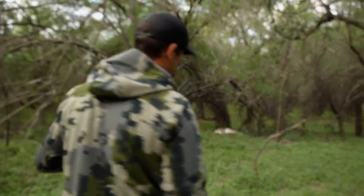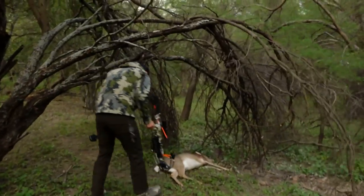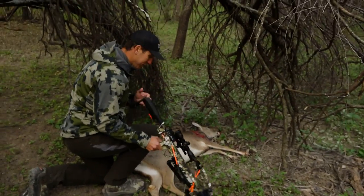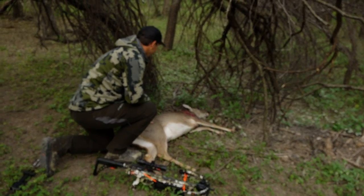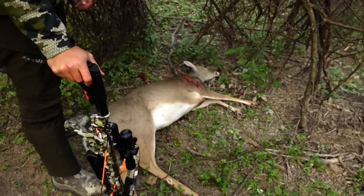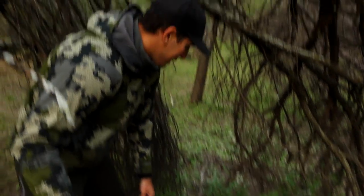Go check her out — didn't go very far after that shot. We're about 30 yards out from where we shot her, so really easy recovery, really easy tracking. Didn't see any blood until about five yards from her. Good shot, about a 23-yard shot. Had a clean pass through through the lungs, so we're taking a look at the exit hole here — as you can see, it was a good shot.